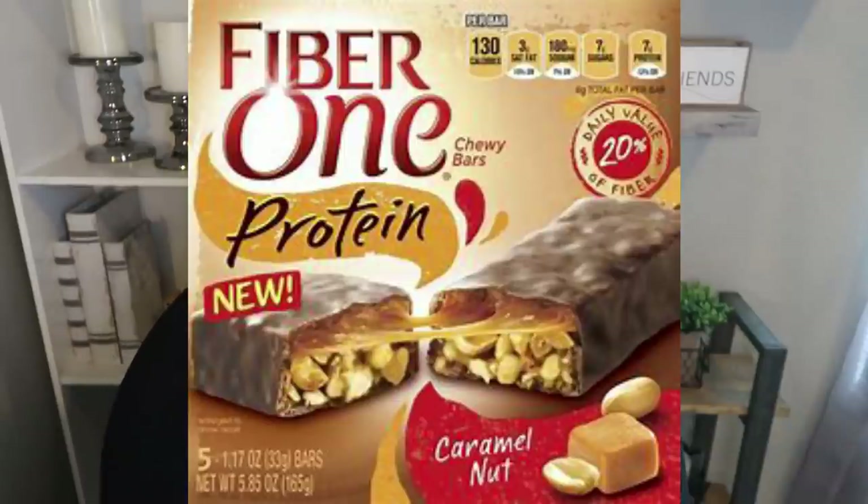Another bar I see all over the WW community is the Fiber One Protein Bar. I've heard these are absolutely delicious, but the ingredients are concerning: sugar, palm oil, maltitol, soybean oil, fructose (which is sugar), canola oil, dextrose, and natural and artificial flavors. Between Fiber One and Gatorade, we've got about 99 ingredients that aren't good for you. I know they taste delicious, but honestly if you want a delicious tasting bar, you're better off with a Built Bar — better ingredients, lower smart points of about five to six. The Built Bar is honestly a better option.